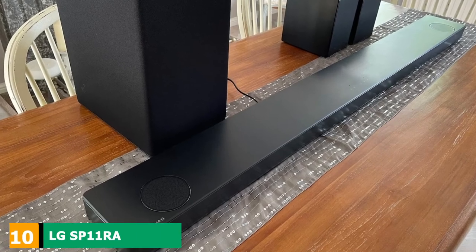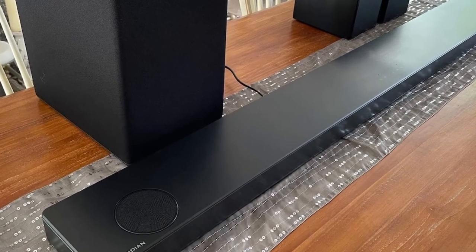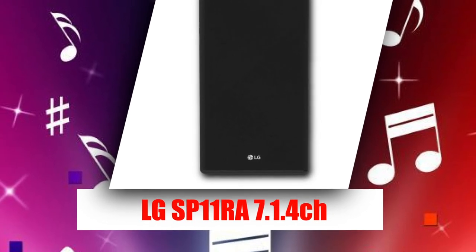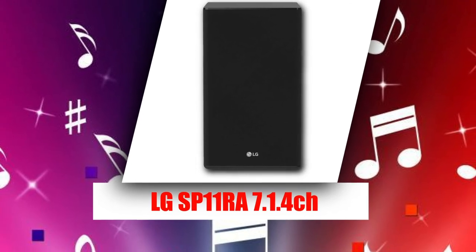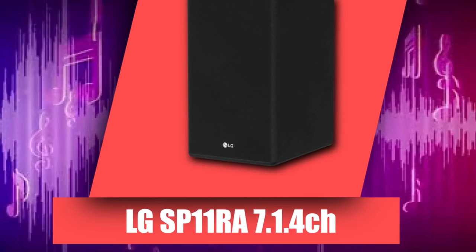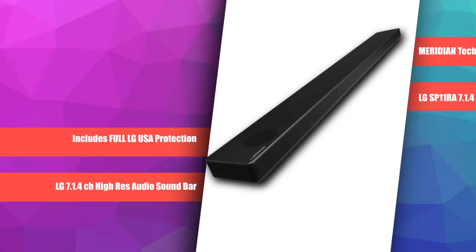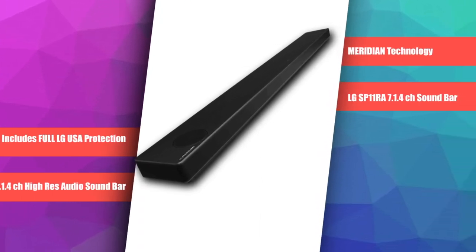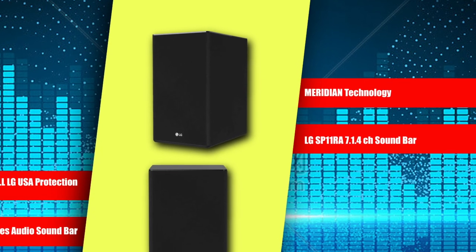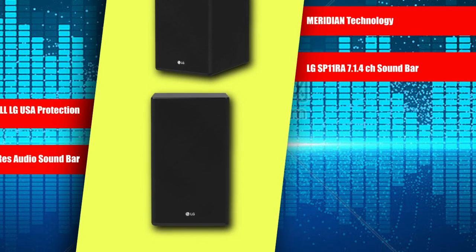Finally, the number 10 position is dominated by the LG SP9YA, a premium 7.1.4 setup that's the next generation of the LG SP8YA. It comes with an AI room calibration feature that can automatically optimize audio reproduction based on the unique acoustic characteristics of your listening space, as well as some EQ presets to help you customize its sound. With the room correction feature turned on, it has a slightly boomy but otherwise neutral sound profile that's suitable for listening to lots of different types of audio content. It also supports Dolby Atmos content.